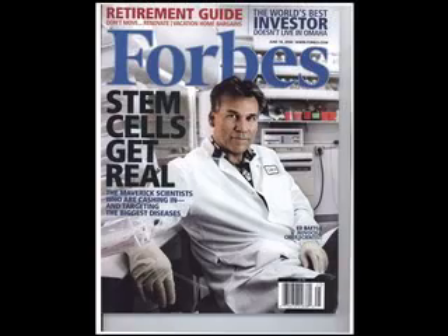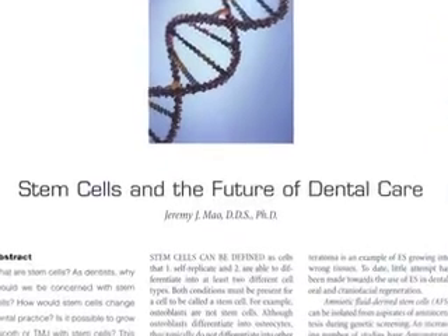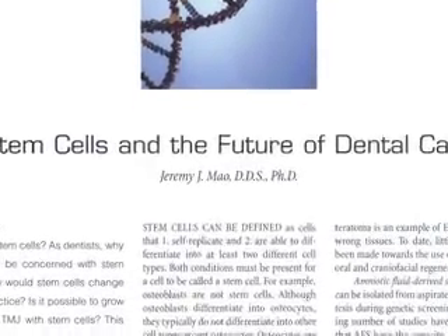I put the two together and looked at this as an opportunity to be able to preserve these cells for future regenerative purposes. They are being studied towards different disease models such as diabetes, arthritis, Parkinson's, and heart disease.